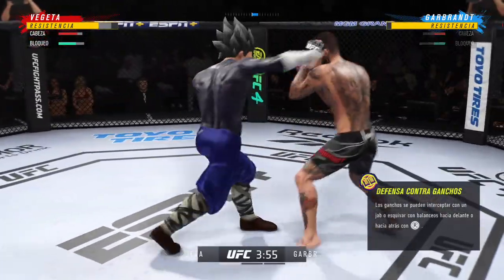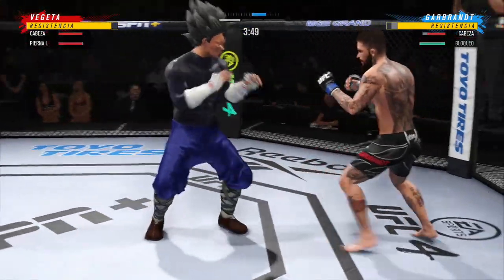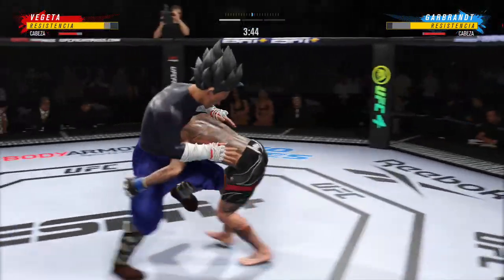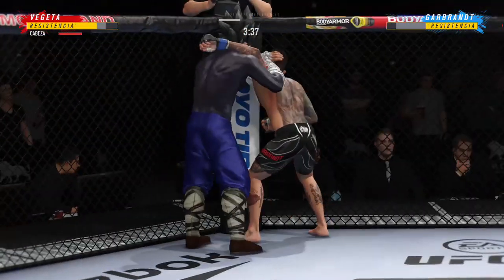He lands a hook there, DC. That was one of his more significant lands of the fight — he can land that strike over and over again. Throws the right hand there. Stuffs the takedown without issue.